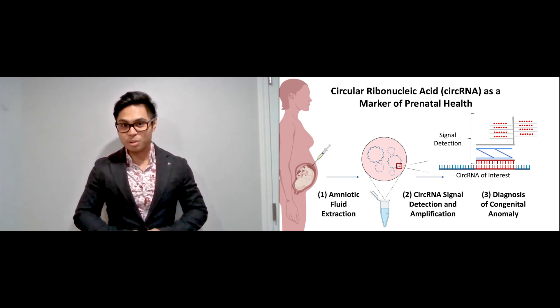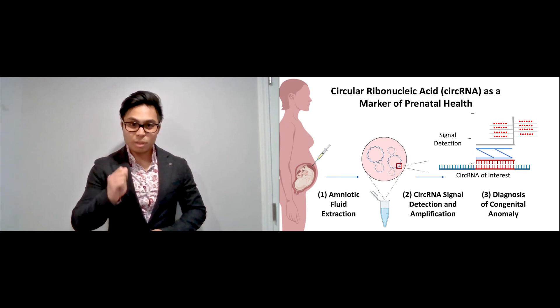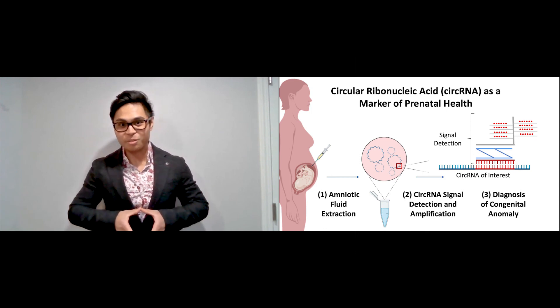An unreliable diagnosis used to mean an all-too-early end to a new family and the life of their child. But with circular RNA diagnostics, I plan to bring new beginnings in this circle of life.